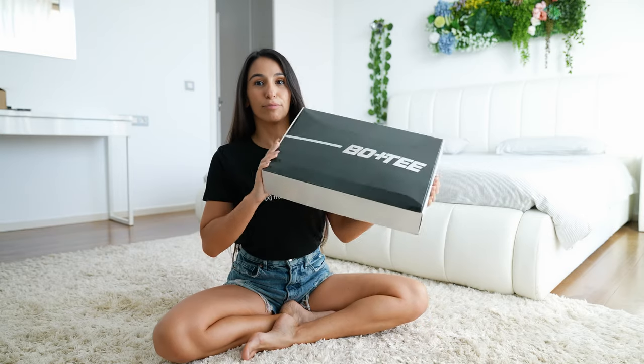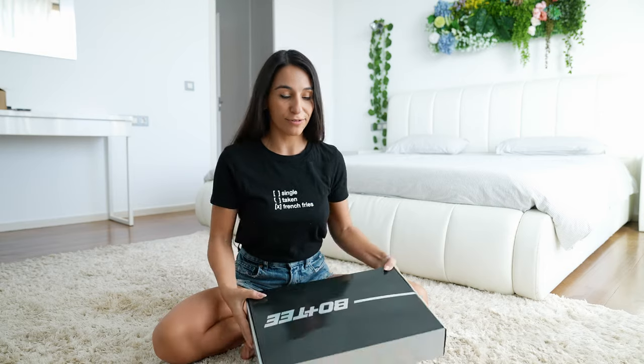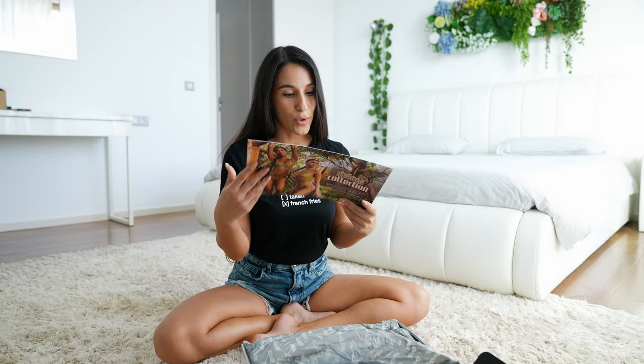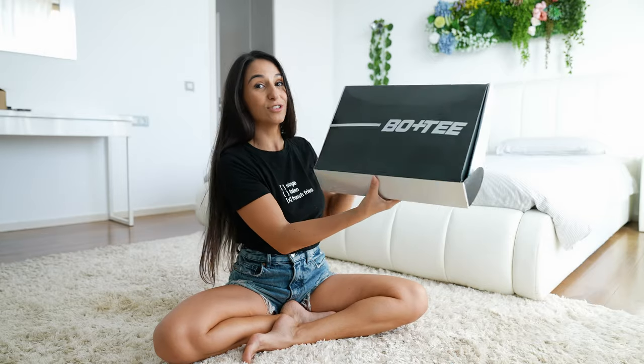Hi everybody, so today I received my package from Booty — that's actually the section of Hopoli for fitness outfits. That's nice, it comes with very nice packaging.